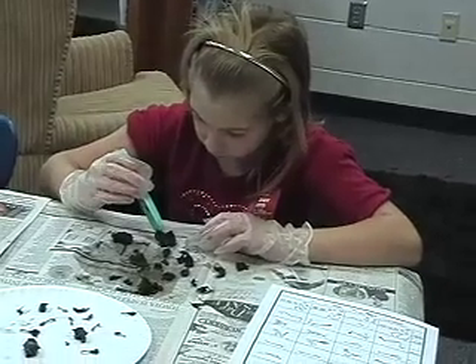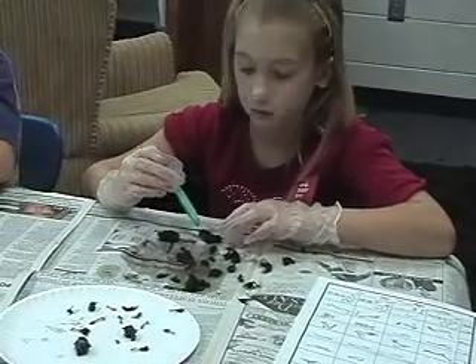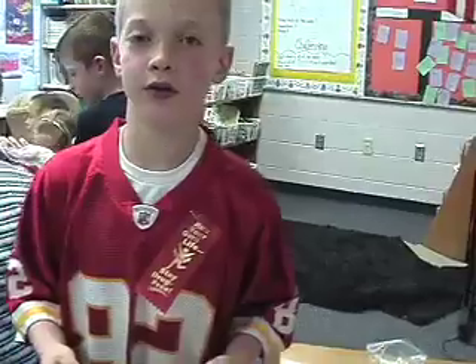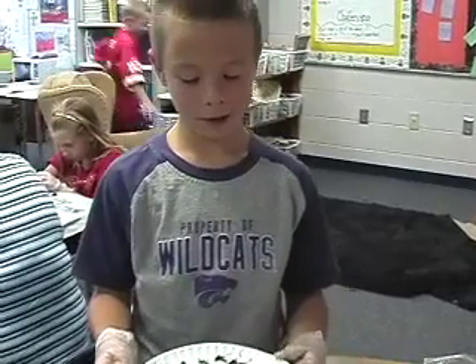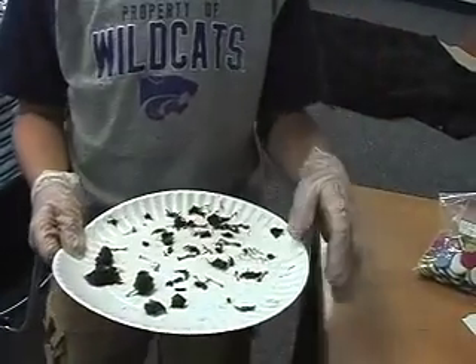I found my fifth skull already. Fifth skull. Oh my. I found my seventh skull. I found a skull with the hip and legs, and I think it's a rodent. I found a rodent. I found some ribs, a snake, and I found a fresh skull, and a bird.